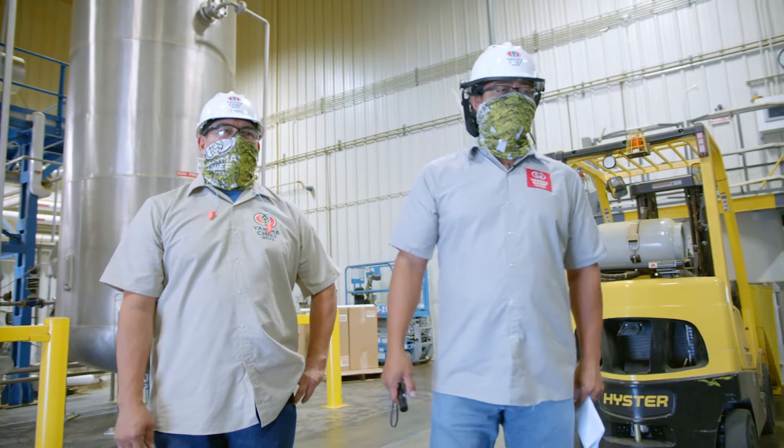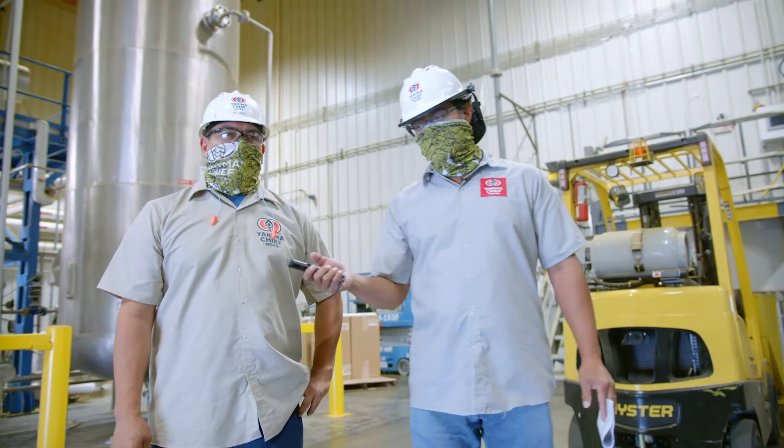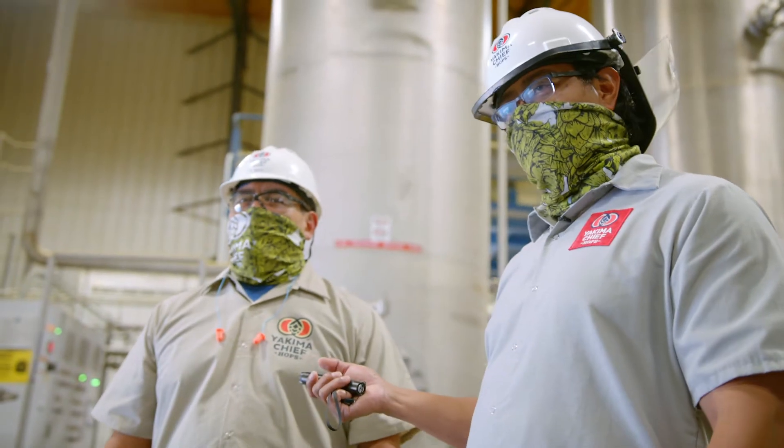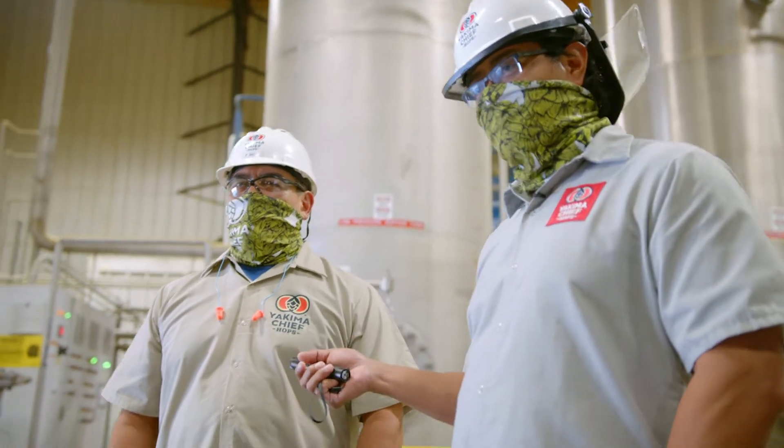We're at the mill room right now of the extract plant. Before we go on with the tour, I want to introduce Pablo Nava. Pablo is our 20-year employee and our plant lead for the extract plant.